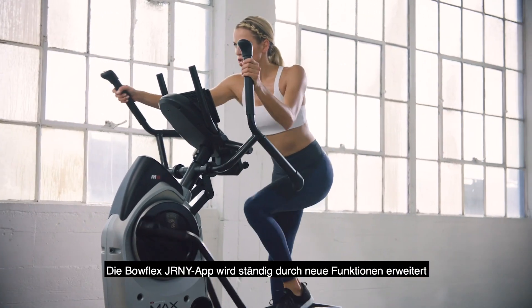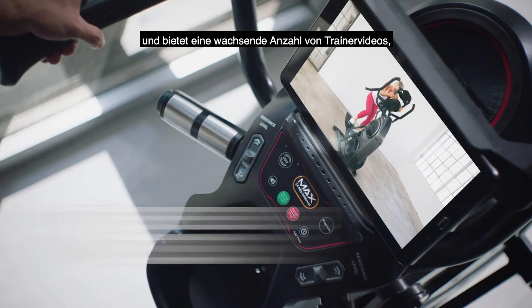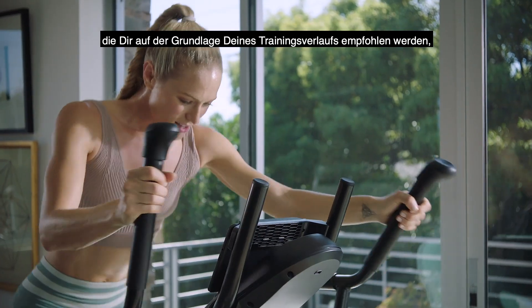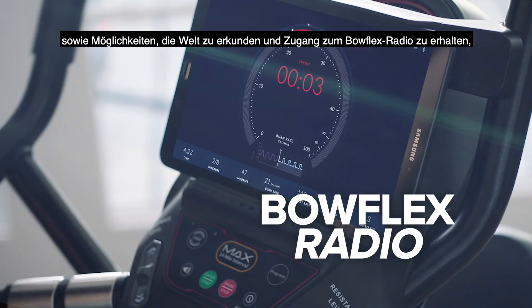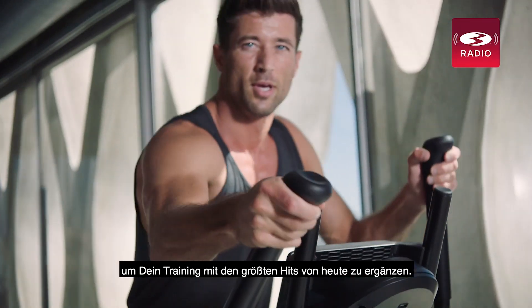The Bowflex Journey app is always expanding with new features, offering a growing library of trainer-led workout videos recommended to you based on your workout history, opportunities to explore the world, and access to Bowflex Radio, fueling your workouts with today's biggest hits.